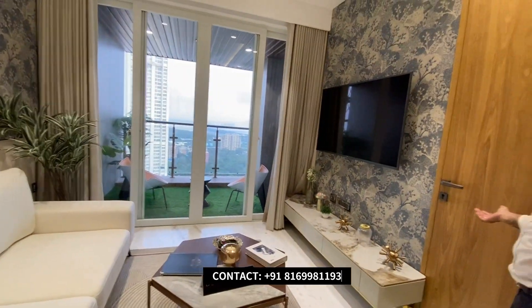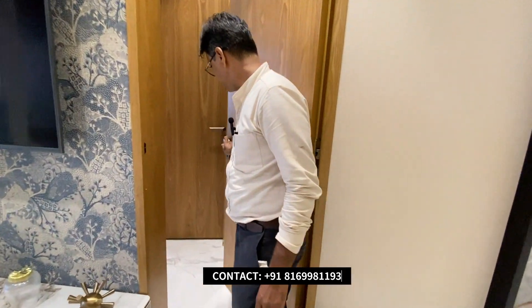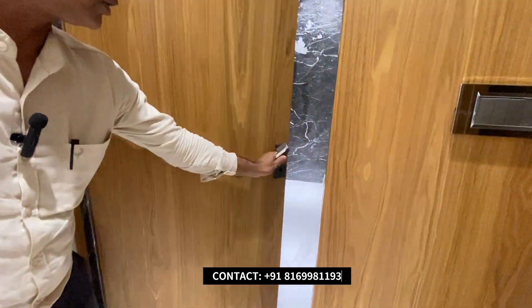From here, as I said, there's a butterfly layout. On the right hand side you get a master bedroom with an attached toilet and bathroom.